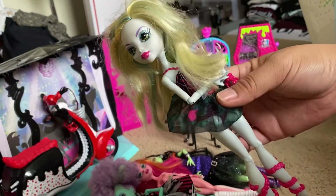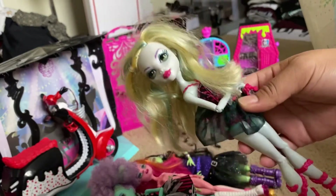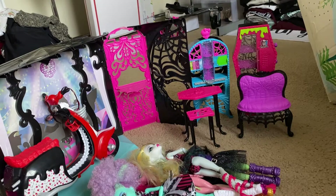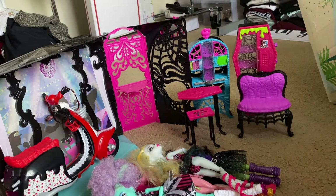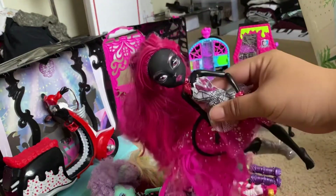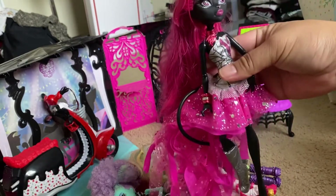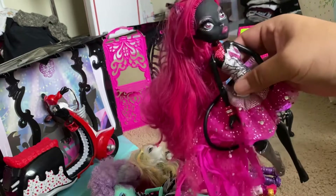I've sold all the other Swim Class Lagunas I previously received, so she's probably going to go in the sell pile as well. Here we also have a Catty Noir — unfortunately she's missing a boot, so she's bootless, but she does have her earrings.